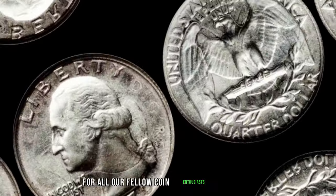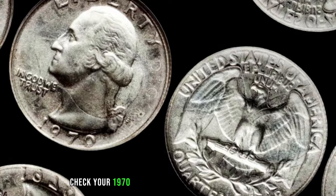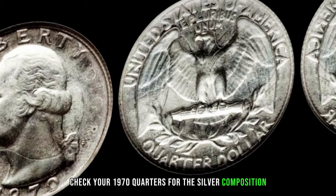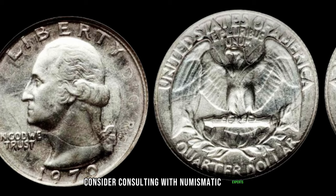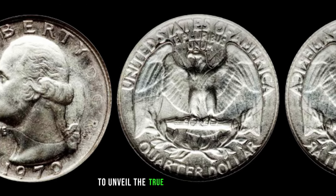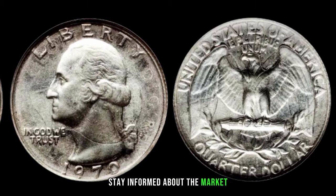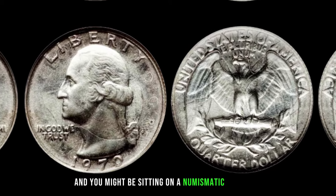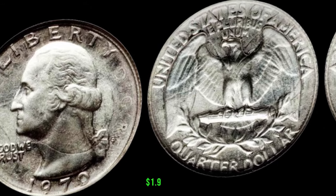Here are some tips for coin enthusiasts: check your 1970 quarters for the silver composition and assess their condition. Consider consulting with numismatic experts or getting professional appraisals to unveil the true value of your coins. Stay informed about the market, and you might be sitting on a numismatic gold mine. This coin's value in market: $1.9 million.